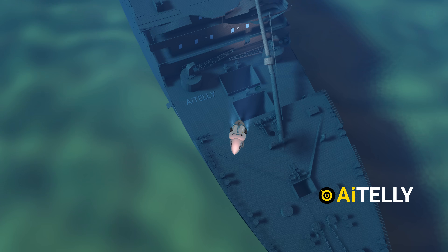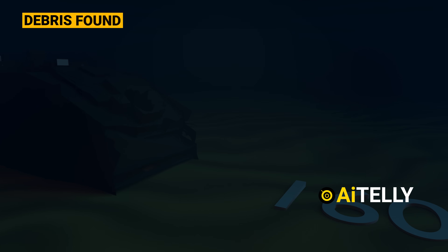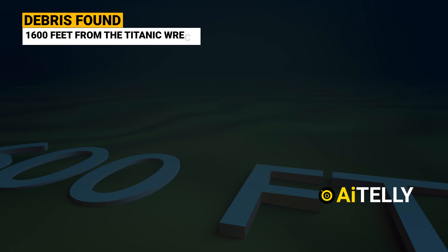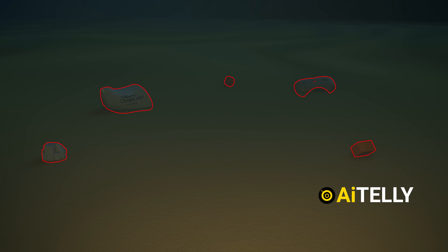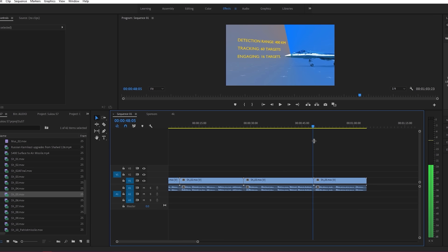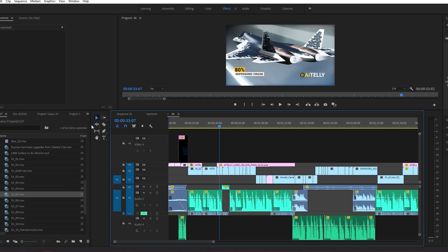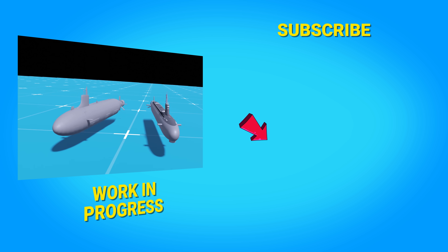The submersible did not even reach the wreckage of the Titanic, but suffered an implosion because of the weak carbon fiber hull. The debris is located just 1,600 feet from the Titanic and consisted of five parts, as shown in the animations. Check out our many engineering animations — we make original videos from scratch in 4K 3D animation with just two people working on this channel. Please like and subscribe for more videos to come.